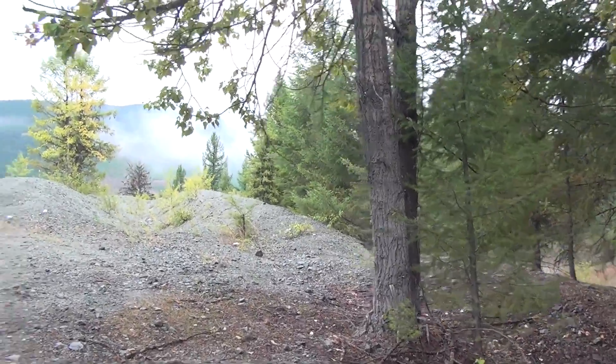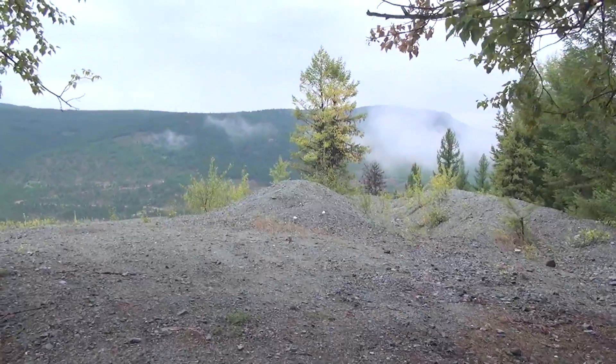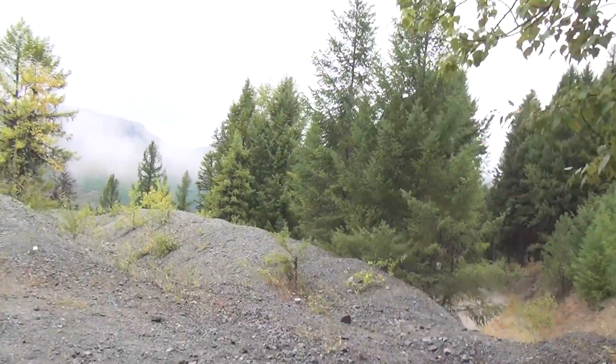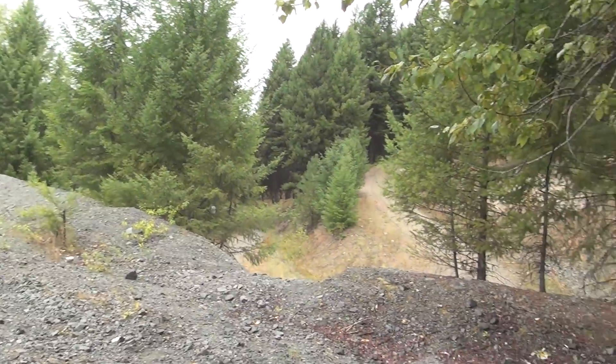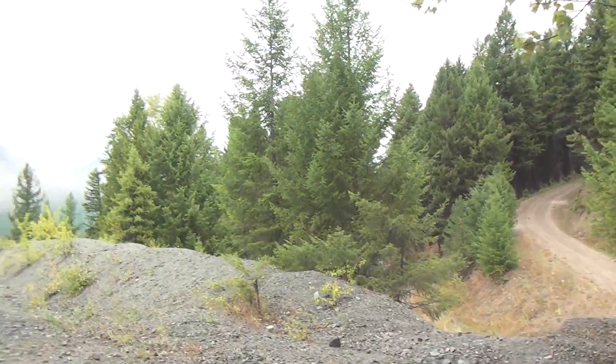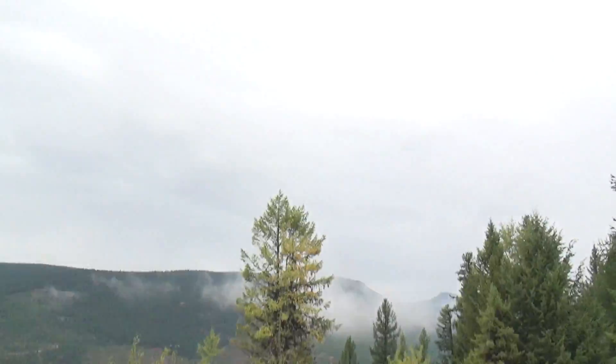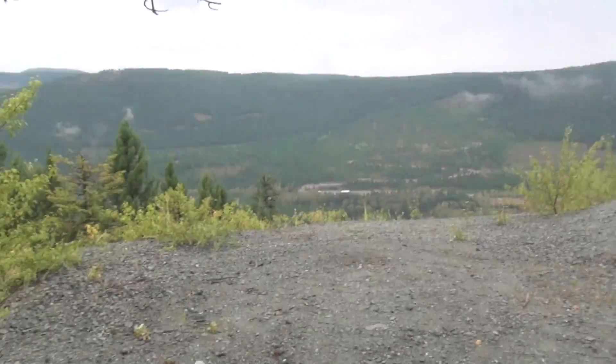We're here at the first mine in Beaverdell. It's a lovely BC day — it was supposed to be 18 or 19 degrees, which is in the 60s, sunny and warm. Well, obviously not the case; it's raining.